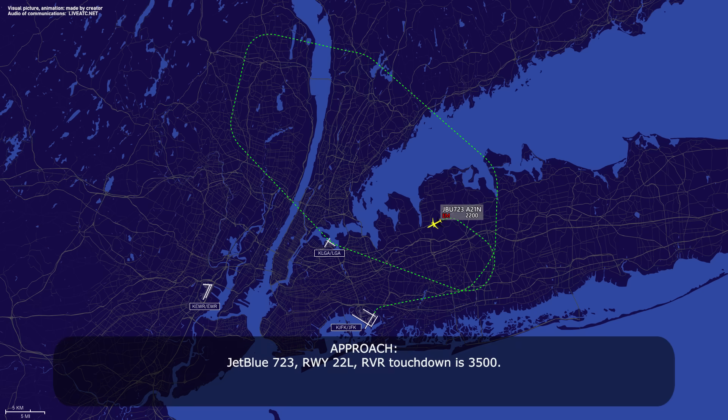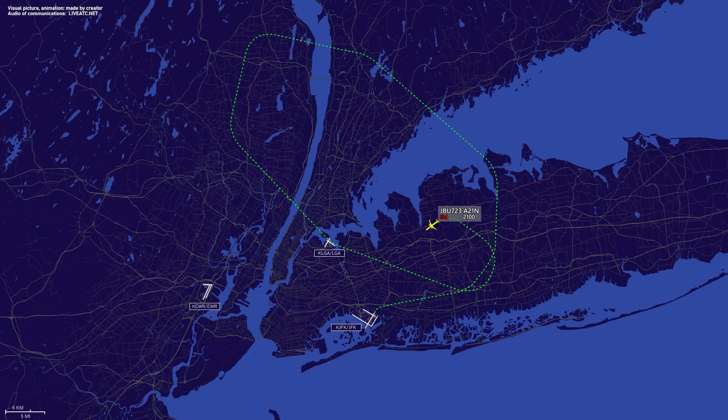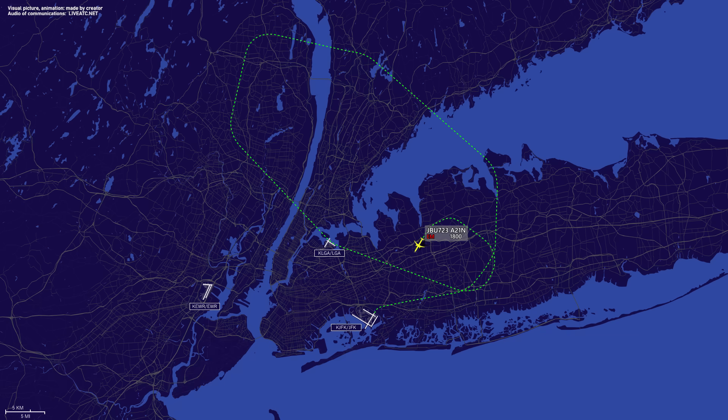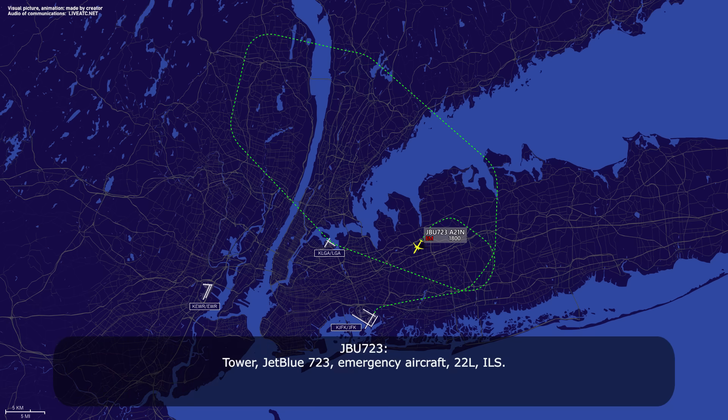Jet boost 7-23, runway 2-2 left, power of VR, touchdowns 3-5-0. 7-23, roger. Jet boost 7-23, just want to confirm you're established. Fully established, jet boost 7-23. Alright, have a safe one, contact 1-1-9-1. Thanks for your help. Tower, jet boost 7-23, emergency aircraft, 2-2 left, ILS.